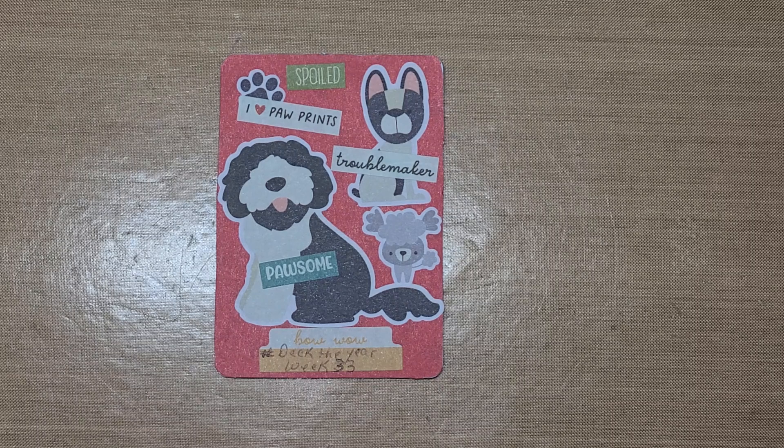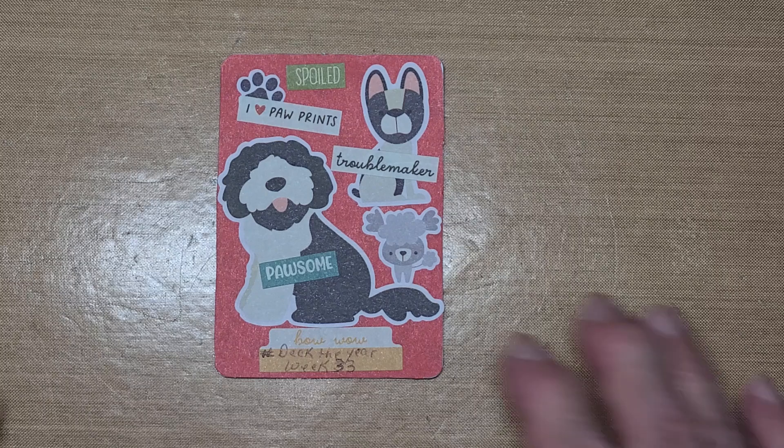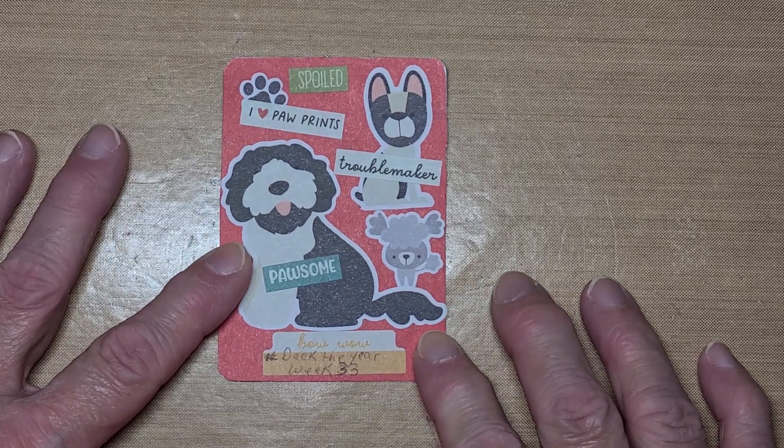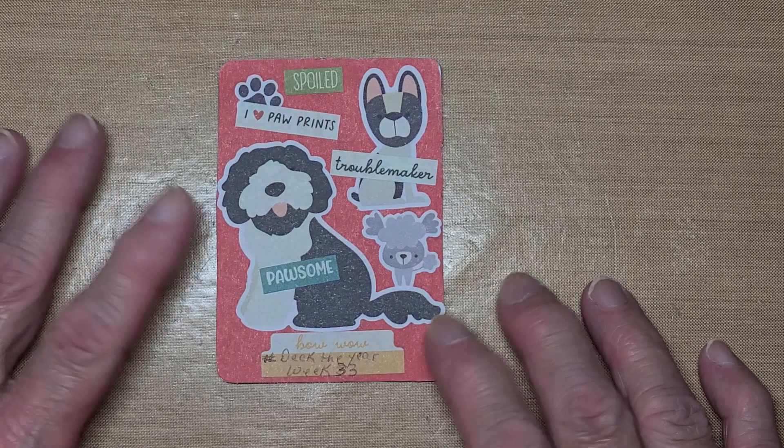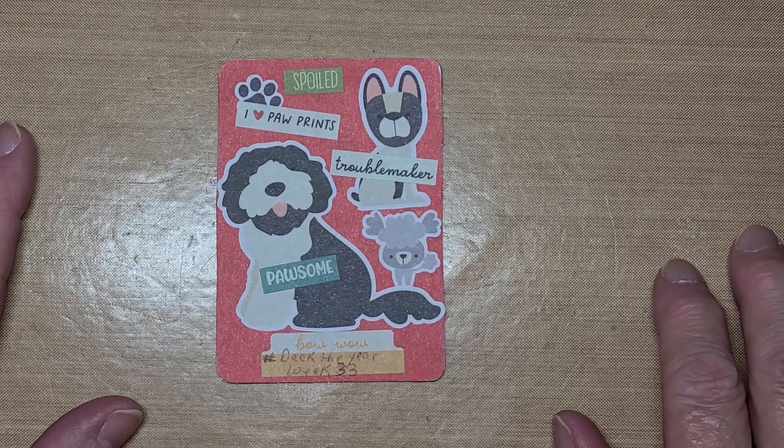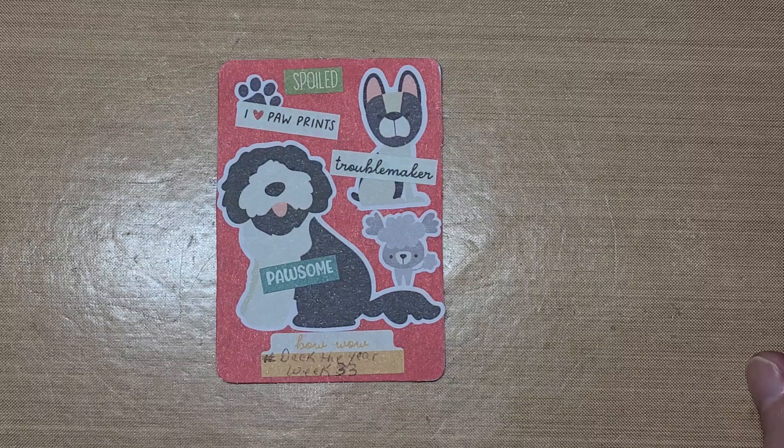I put my week on it — week 33. This is week 33. And you upload your video anytime during the week and tag Penny at Penny's Crafty Creation.